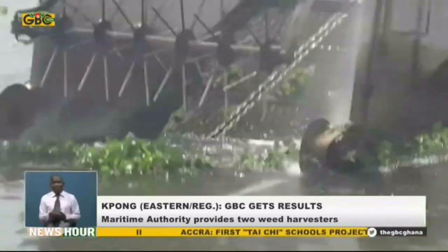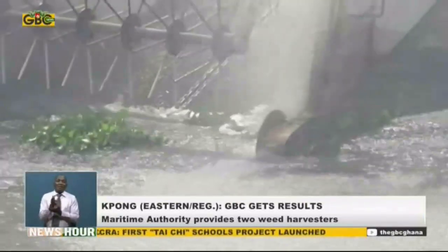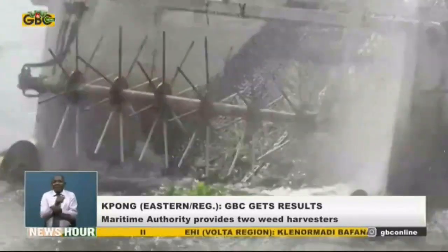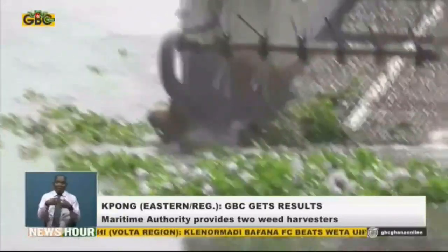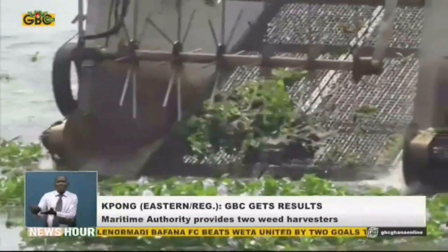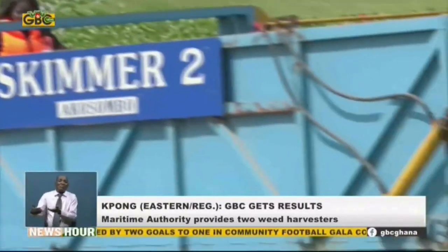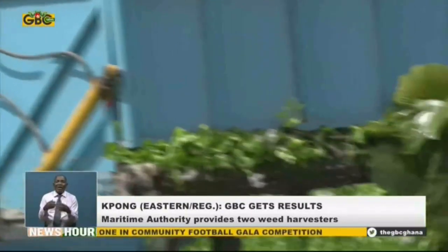The timely intervention by the Ghana Maritime Authority is within its mandate to provide safe waterborne transport. The skimmer is able to cut or extract large quantities of weeds, either entangled or overgrown, collect the weeds from the river onto the conveyors and safely dispose of them.